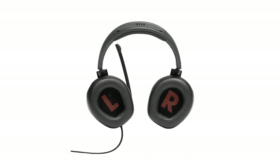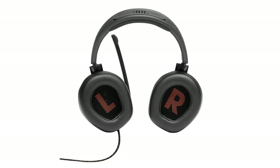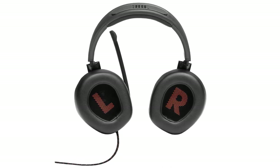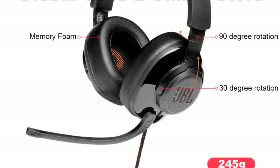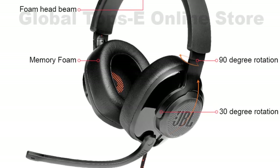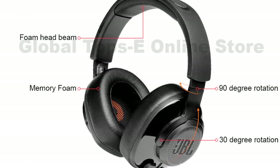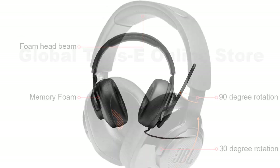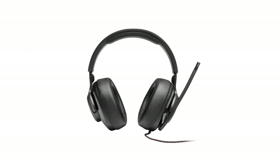Comfort is a highlight of the JBL Quantum 300. The lightweight design and soft memory foam ear cushions allow for extended gaming sessions without discomfort. The adjustable headband ensures a secure fit for different head sizes. The microphone performs well, delivering clear voice communication with minimal background noise — and it is detachable, offering flexibility for both gaming and everyday use. Build quality is sturdy, with a durable frame that can withstand regular use, and the headset's braided, tangle-resistant cables add to its durability.